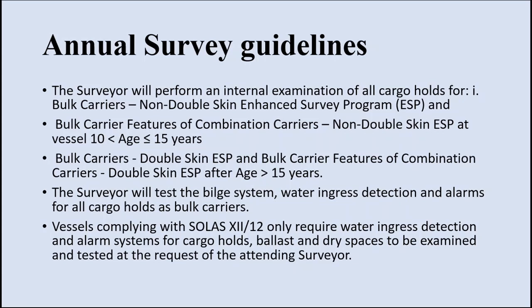The surveyor will perform an internal examination of cargo holds for bulk carriers which are of non-double-skin construction following the enhanced survey program, as well as for bulk carriers which are non-double-skin and aged about 10 to 15 years and greater than 15 years. The internal examination will be easier, medium, or severe depending on the age of the bulk carrier: less than 10 years requires minimal examination; 10 to 15 years requires an average level; greater than 15 years requires a thorough clean and clear inspection of everything inside the cargo hold for deterioration or deformation.